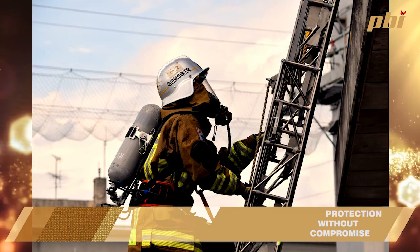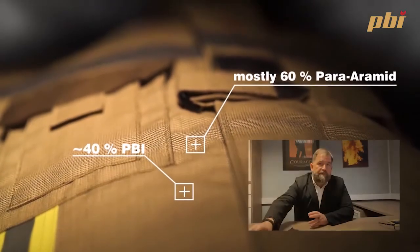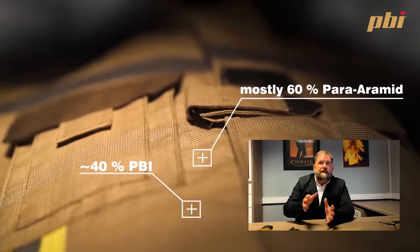Most of our outer shells for firefighting are blends of 40% PBI and 60% para-aramid, better known as Kevlar or Tuaron. Tuaron and Kevlar are the strongest man-made fibre. What PBI does is bring the protection side — the thermal protection, the flame and heat protection — together with the strongest fibres. It is a perfect combination.